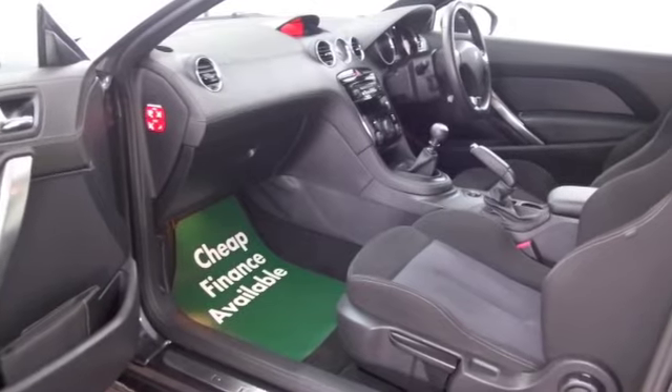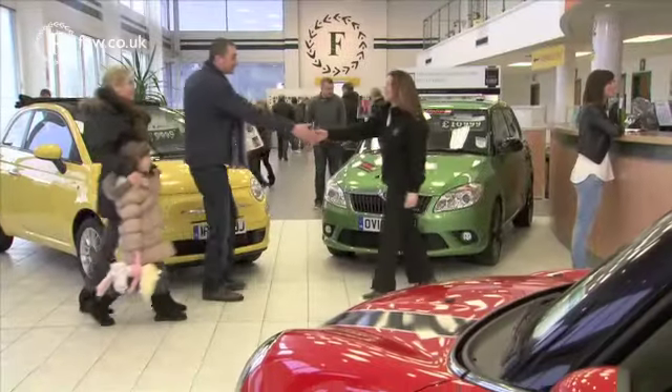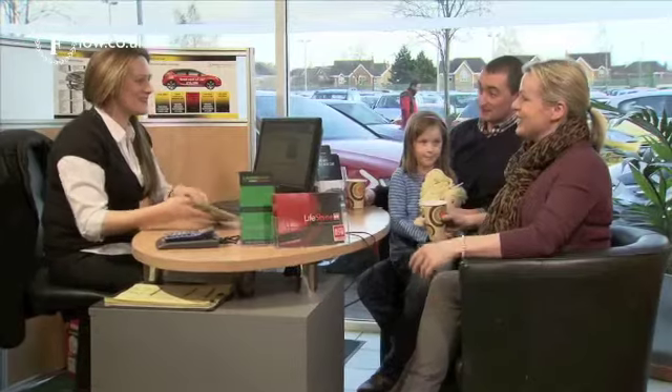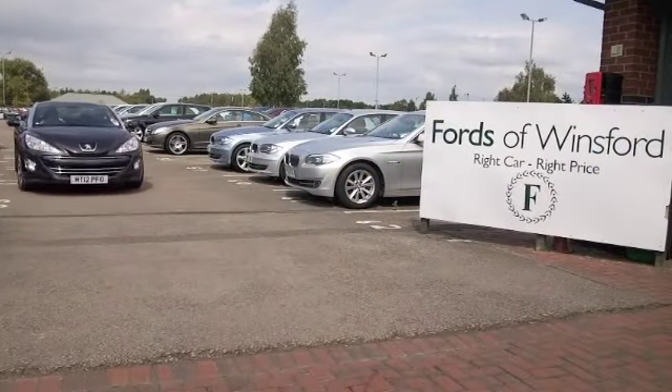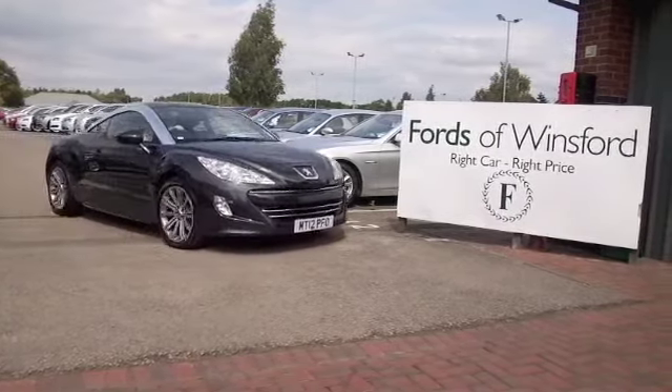So if you like the look of this car why not give Jackie and her team a call in our call centre and we'll hold it for you for up to 48 hours until you can get here. Discover this great car for yourself at Fords of Winsford.